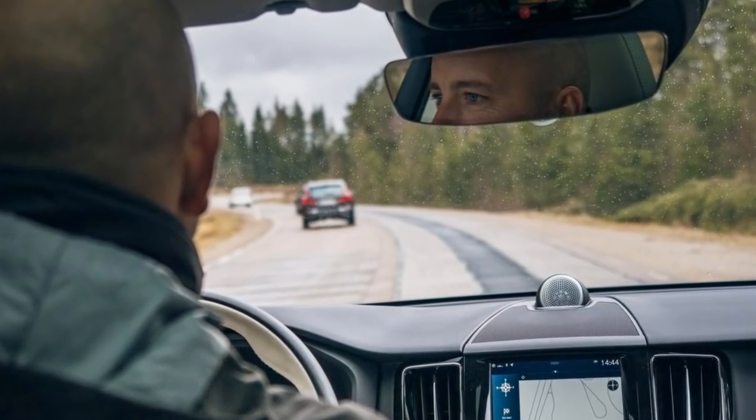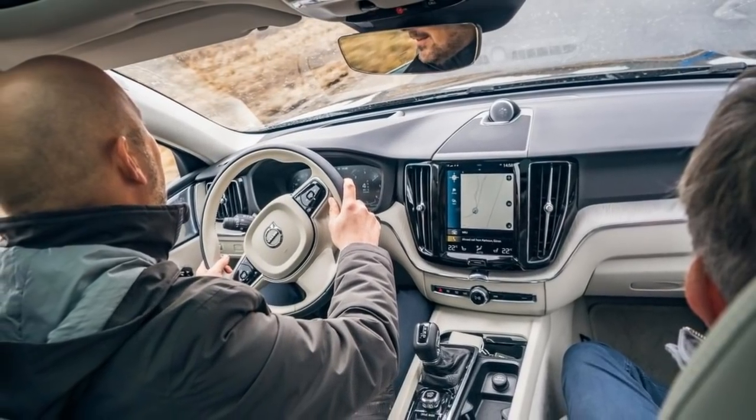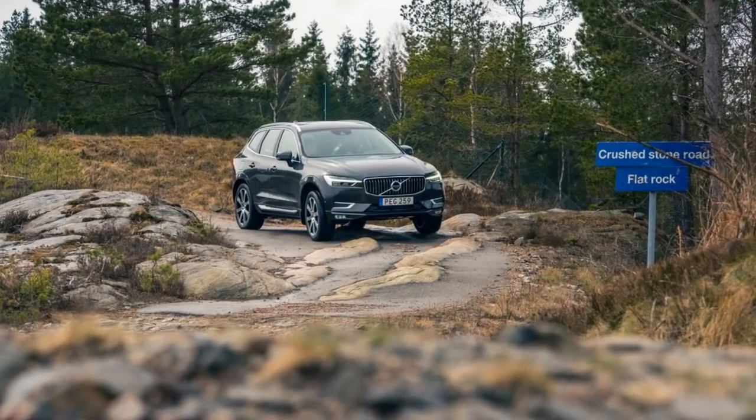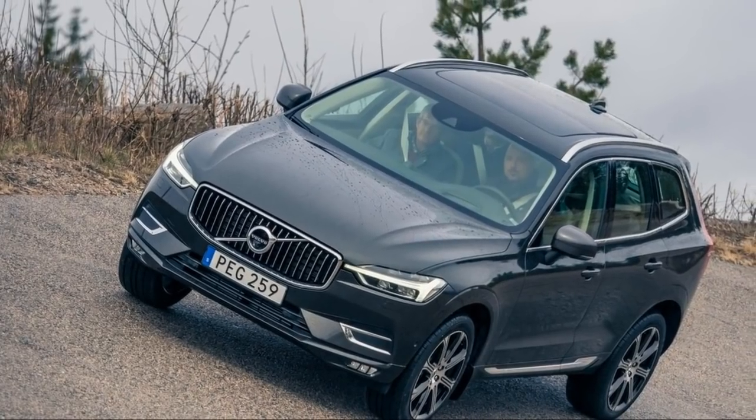Now, a white new-generation XC60 T8 is perched atop the stairs, and it negotiates the descent step by step without its front bumper ruining its finish. A paved 31-degree climb is quickly dealt with, the XC60's hill descent